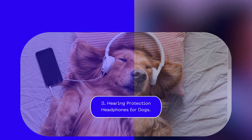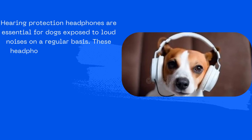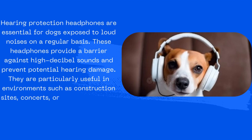3. Hearing Protection Headphones for Dogs: Hearing protection headphones are essential for dogs exposed to loud noises on a regular basis. These headphones provide a barrier against high decibel sounds and prevent potential hearing damage. They are particularly useful in environments such as construction sites, concerts, or during fireworks displays.